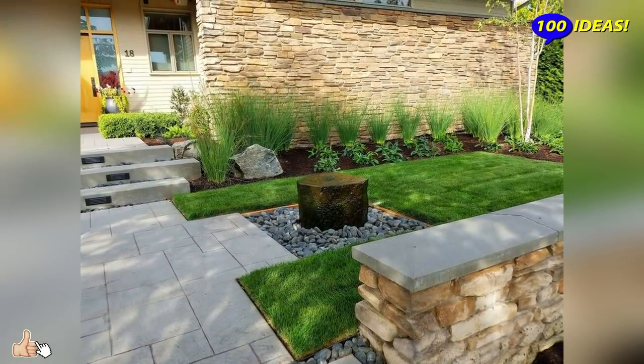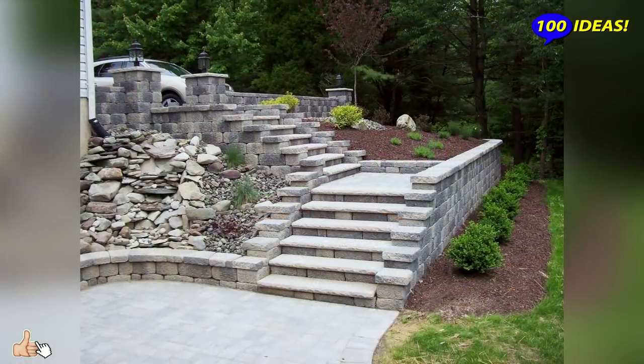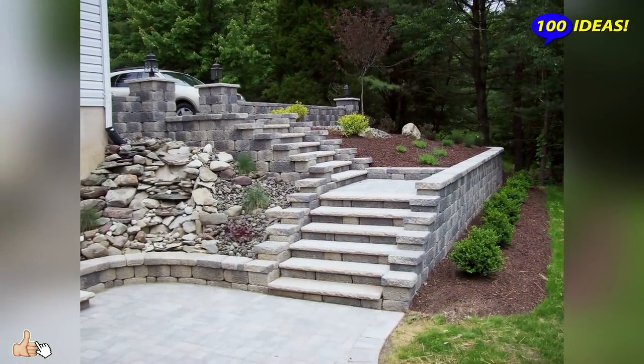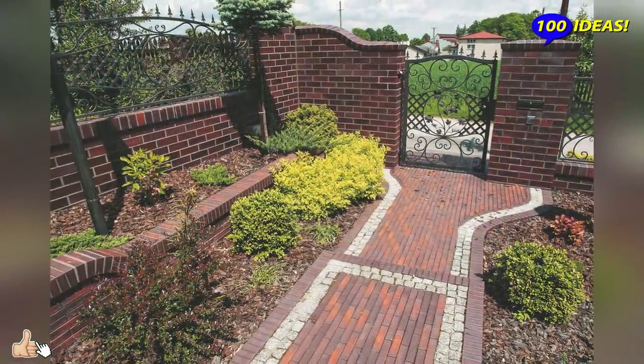But you will be satisfied as the result will delight you for many years. And the comfort of the personal plot will allow you to spend a lot of time outdoors in an atmosphere of bliss.